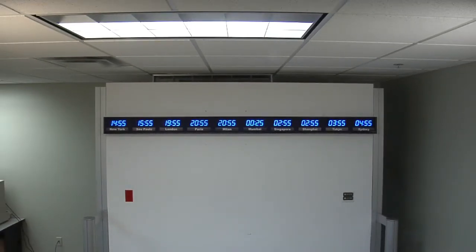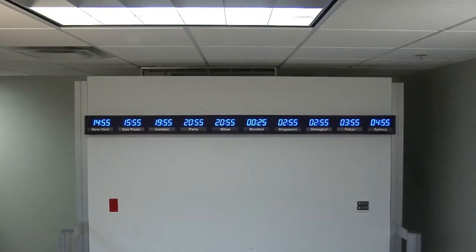The dimensions of this clock are 96 and 1 quarter inches wide by 6 and 1 quarter inches tall by 3 and 1 quarter inches deep. Each time zone clock is handcrafted in the USA.